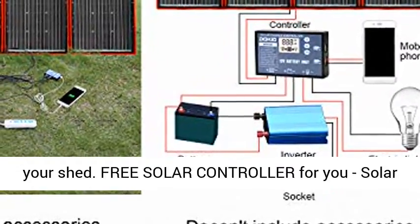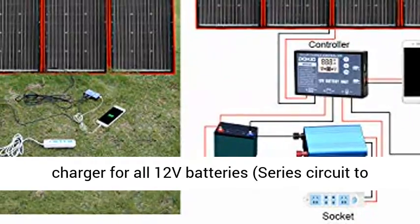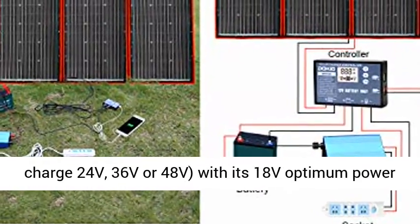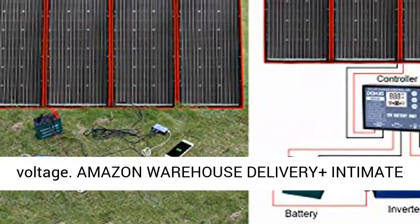Free solar controller included. Solar charger for all 12V batteries, series circuit to charge 24V, 36V, or 48V, with its 18V optimum power voltage.